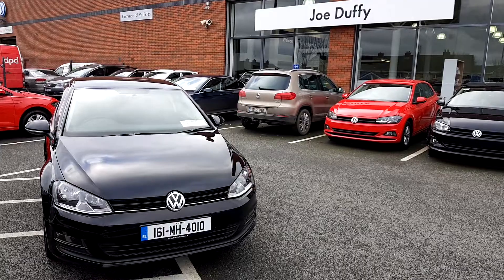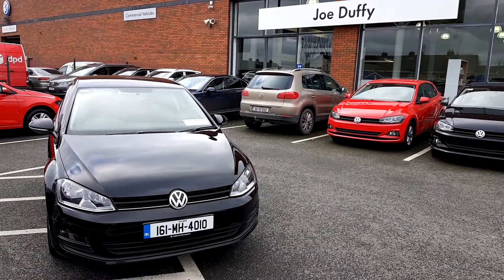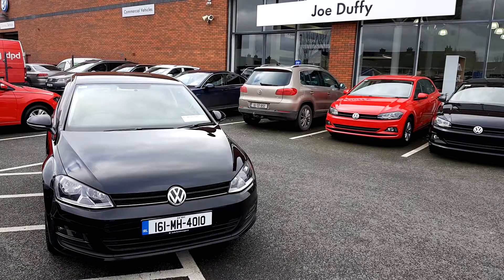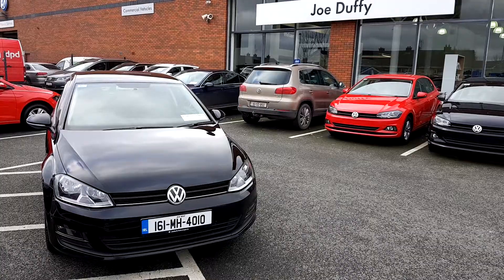If you'd like more information on the van or to arrange a test drive, contact the sales team on the Commons Road in Navon on 046 902 7333.